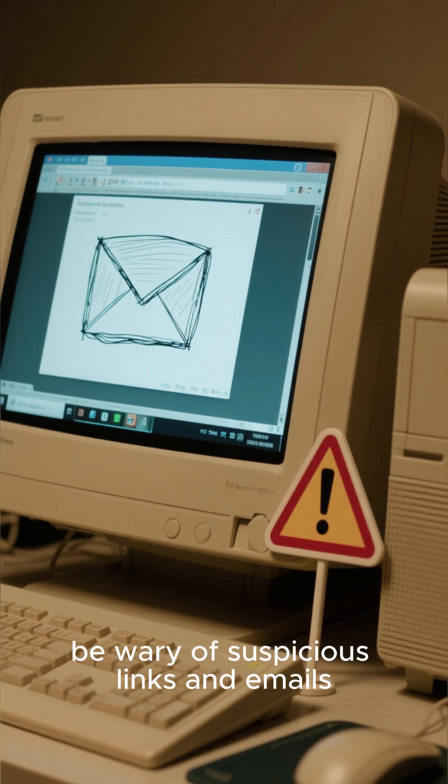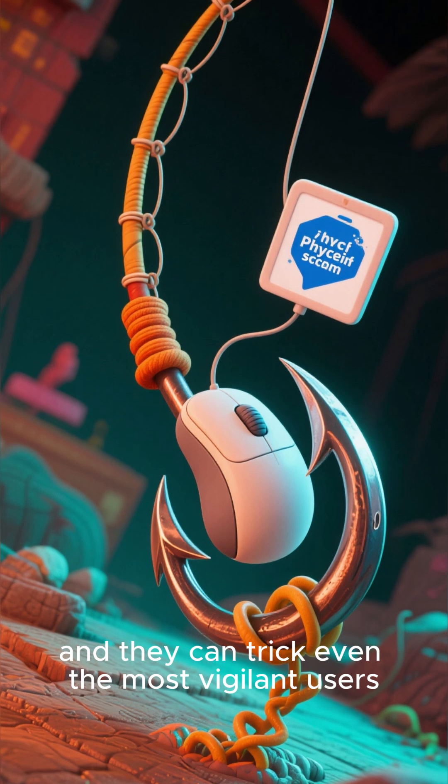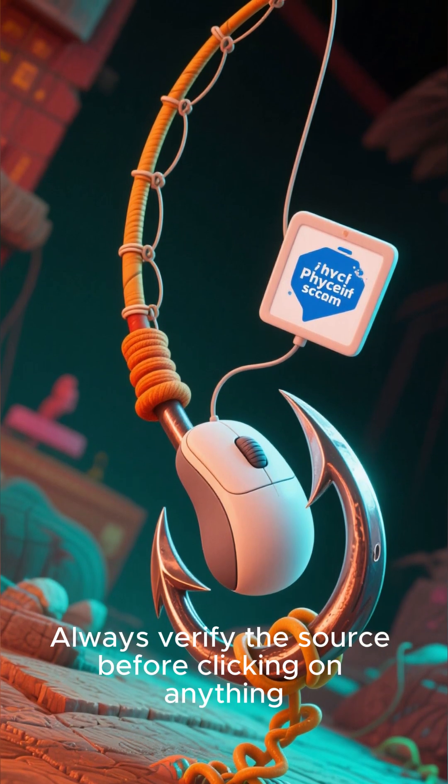When browsing the web, be wary of suspicious links and emails. Phishing scams are on the rise, and they can trick even the most vigilant users. Always verify the source before clicking on anything.